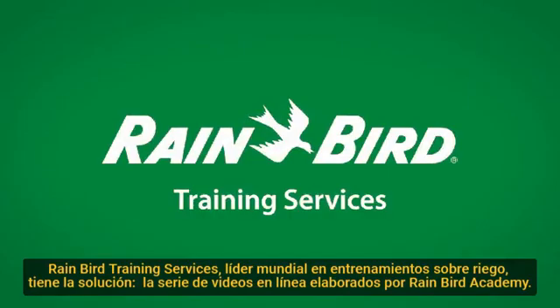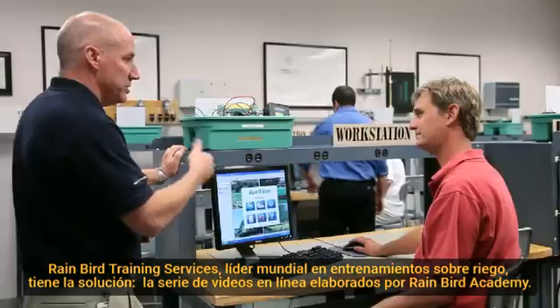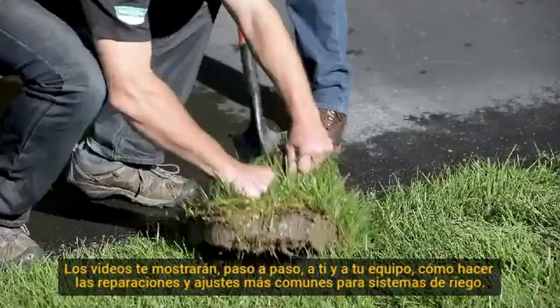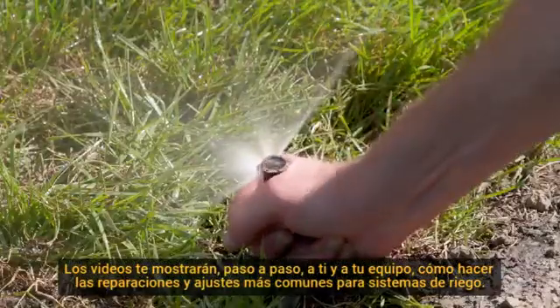Rainbird Training Services, the world's leading irrigation training organization, has the answer. The Rainbird Academy Irrigation Basics online video series shows you and your crew, step by step, how to make the most common irrigation system repairs and adjustments.